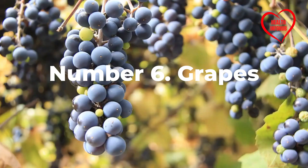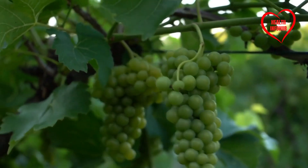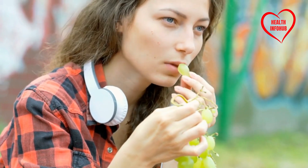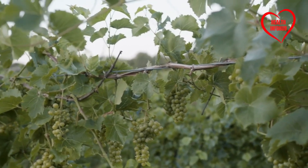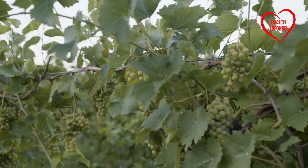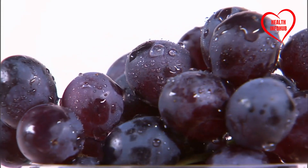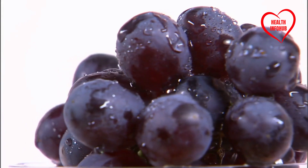Number six: Grapes. Grapes are often perceived as a convenient and healthy snack, packed with vitamins and antioxidants. However, their natural sugars can lead to significant fluctuations in blood sugar levels. Research published in the International Journal of Medical Sciences suggests that even small portions of grapes can disrupt glucose homeostasis, making them a risky choice for individuals managing diabetes. Careful consideration of portion sizes is essential when incorporating grapes into the diet.